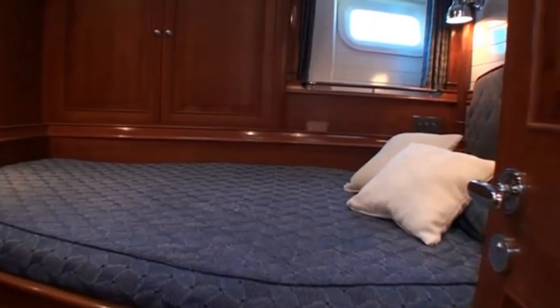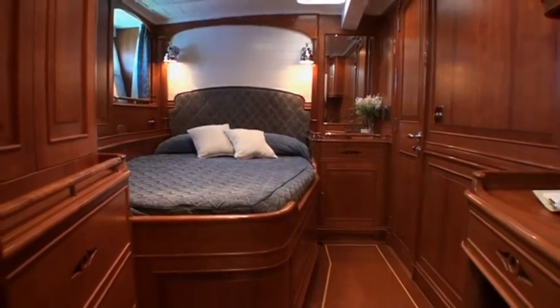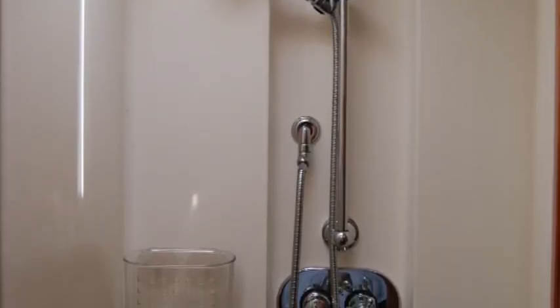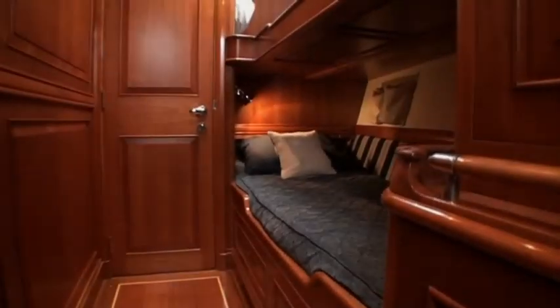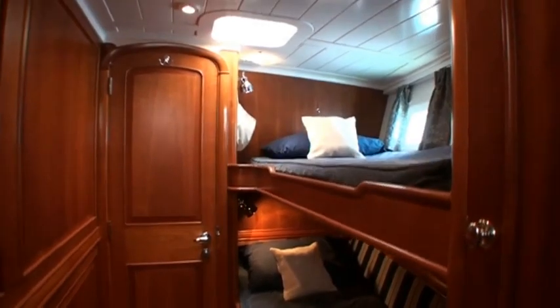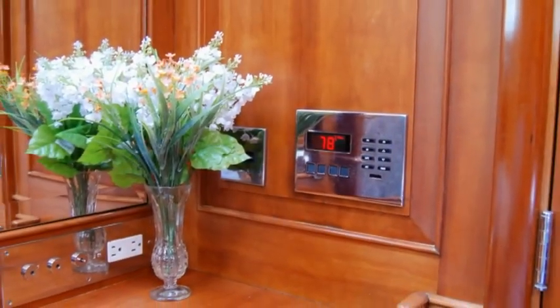Guest staterooms are forward of the galley, port and starboard. To starboard there's a double berth cabin with a writing desk forward, hanging locker, nightstand and ample stowage. Immediately forward is the ensuite head which adjoins the shower compartment. Across to port is the second guest stateroom, with two single berths and private ensuite head adjoining the shower compartment. Both cabins have separate AC controls, fans and stereo.